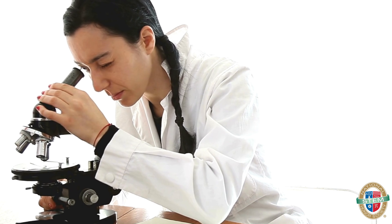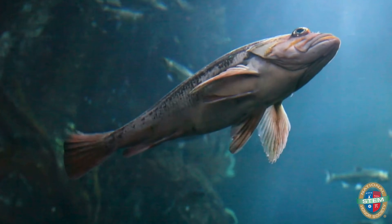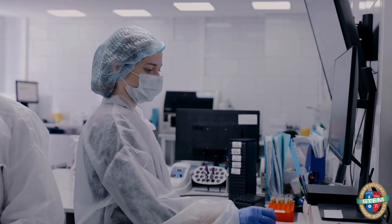After a day out on site, they head back to enter data and prepare reports along with writing their findings. This is just one out of many events marine biologists encounter in their jobs.